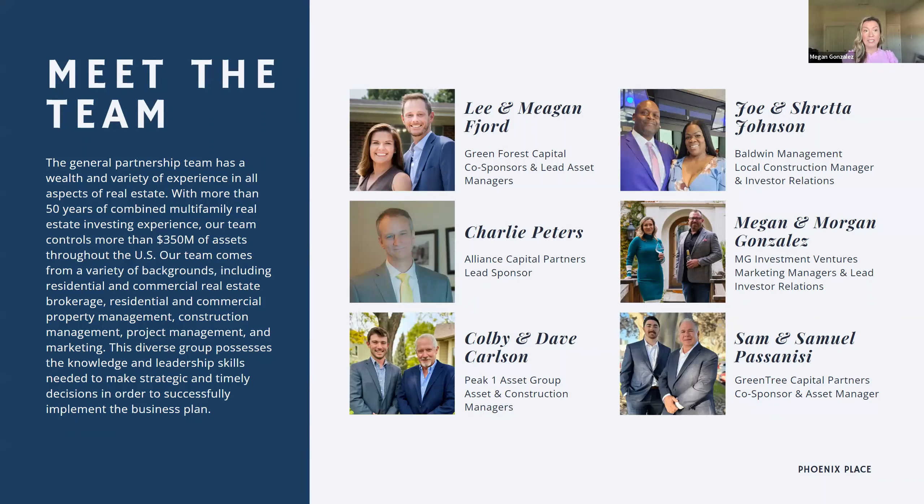I'm going to pass it off to our team leader, Lee and Megan Fjord. My name is Lee Fjord. I have over a decade of experience in real estate, starting out as a property manager and then graduating to commercial real estate brokerage. Now I am a full-time multifamily real estate investor, partnered with my wife Megan. I'm Megan — I served for nine years on active duty in the U.S. Navy, transitioned out in 2016, got my real estate license, started investing, and met Lee in 2020. We've been investing together ever since doing multifamily syndications just like this.